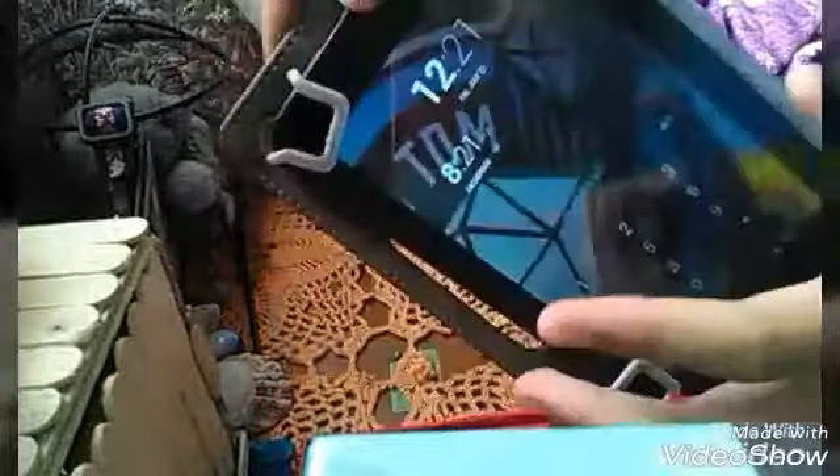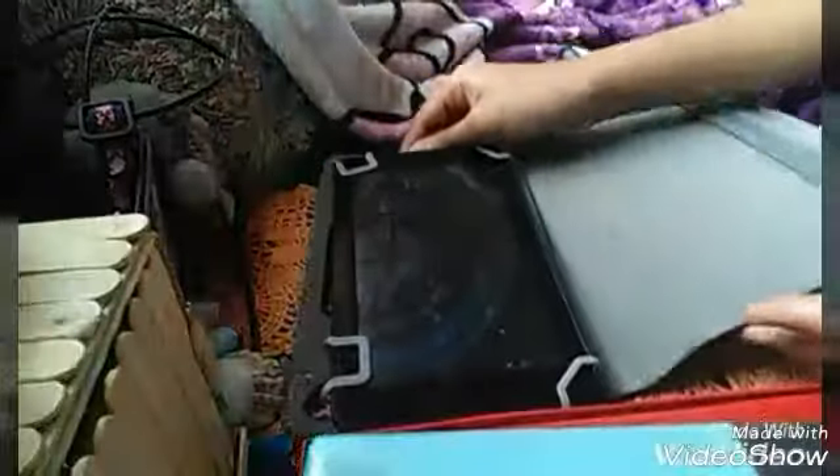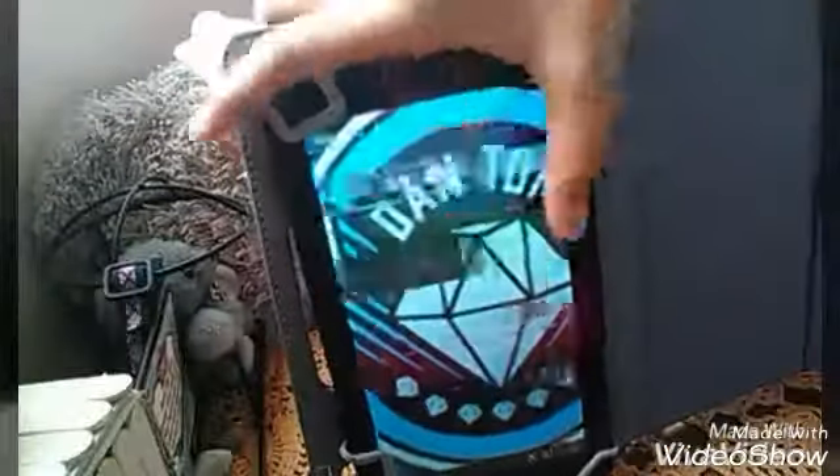Inside we have the unlock screen, which has my password. It is 12:31 and it is Friday. I'm just going to unlock my tablet and show you what's on it. I just unlocked the tablet and here it is — you can see it closely.